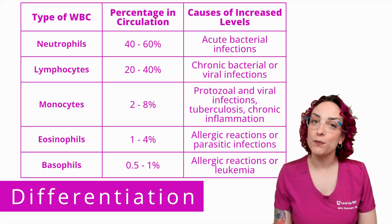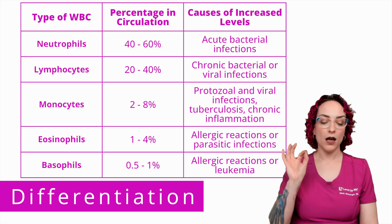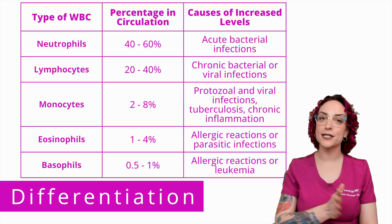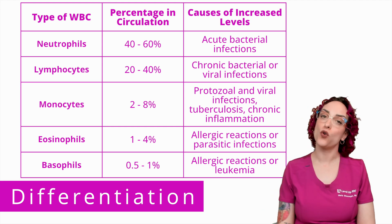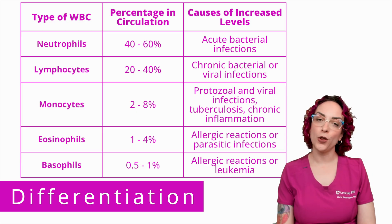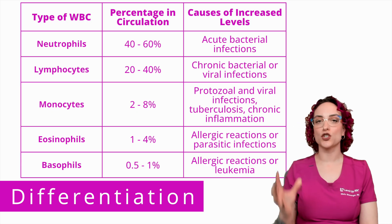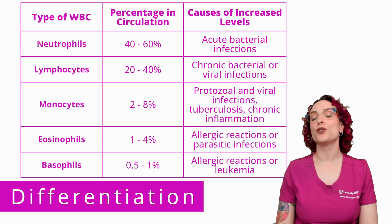Lymphocytes are incredibly important to remember when talking about people who have chronic bacterial or viral infections. Neutrophils are the first responders, but they'll peter out after a while when this is no longer an acute infection. They pass along management of the infection to the lymphocytes, and lymphocytes will be elevated if I have a chronic bacterial or viral infection.